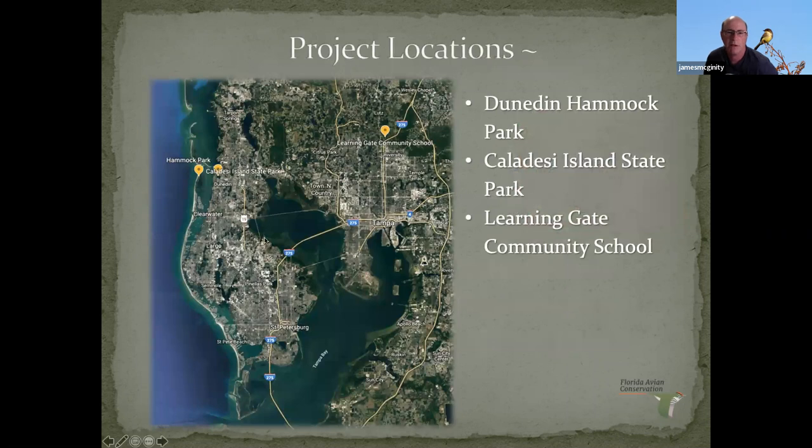This right here is Hammock Park on the map, and this is the school — Learning Gate Community School, an environmental charter school with 30 acres of oak wooded habitat where I also started banding around the same time. And then here's Caledese. We'll talk first about the project at Dunedin and then a little bit about Caledese.